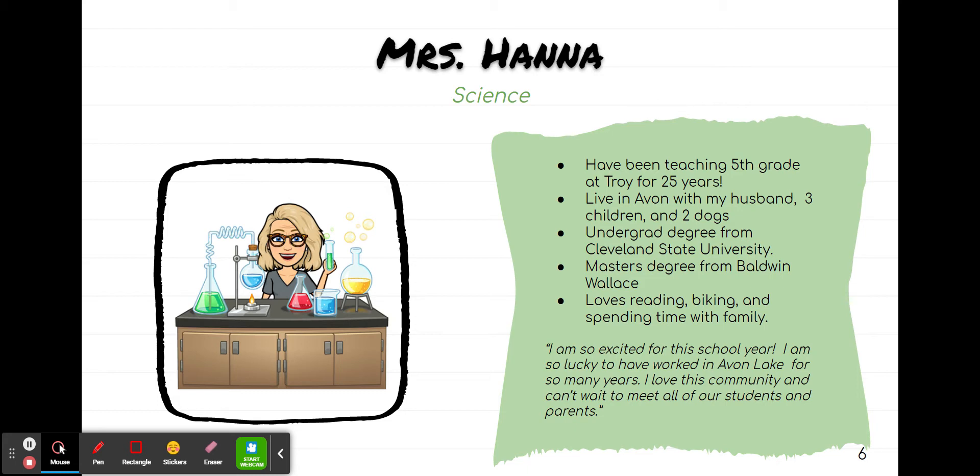Mrs. Hannah teaches science for our team. She has been teaching fifth grade at Troy for 25 years. She lives in Avon with her family. She has two dogs. She likes reading and biking and spending time with her family.